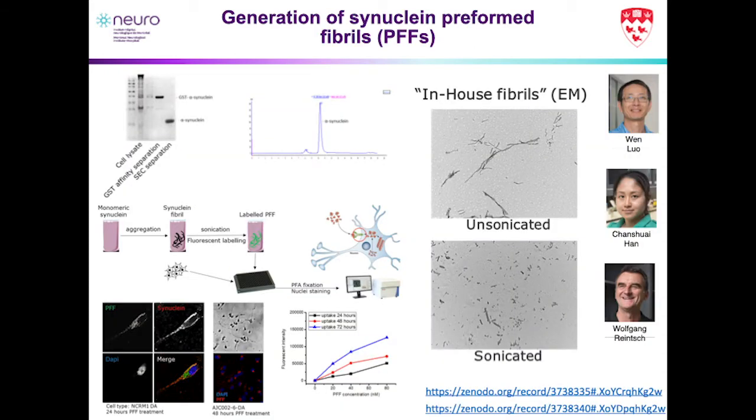We knew we had these dopaminergic neurons, but we wanted to do something relevant in terms of studying synucleins. This work, led by Dr. Wen Rao, involved taking GST alpha-synuclein and expressing several milligrams of the protein per purification. After removing the GST tag, we purify it in high quantities using our ÄKTA system. We then aggregate it to let it form preformed fibrils, or PFFs. Before sonication, these look like large fibrils; after sonication — which we do for our assays to break them into smaller components — they're around 40 to 80 nanometers in size.